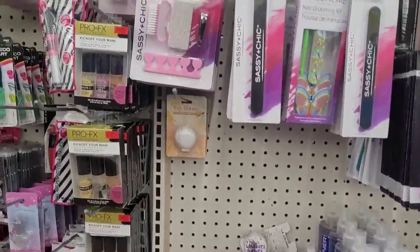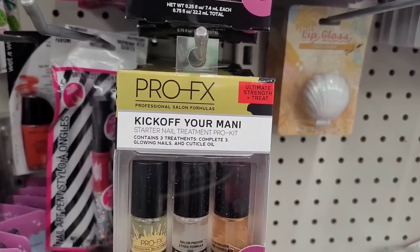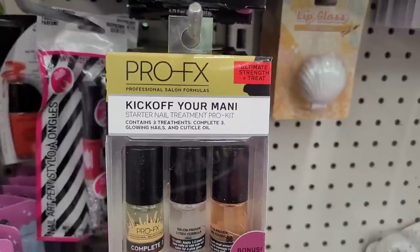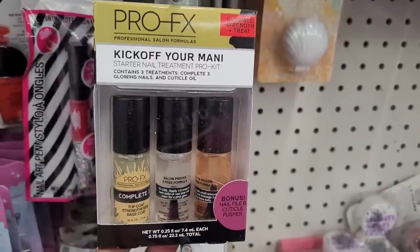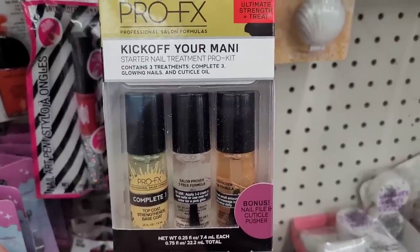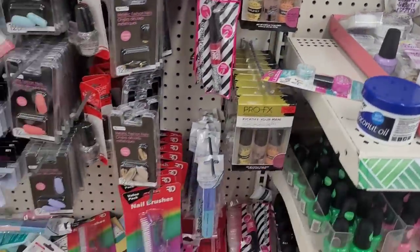Little seashell lip glosses — I don't think I've seen this. Look — Pro FX Professional Salon Formulas: 'Kick Off Your Mani' starter nail treatment pro kit, contains three treatments. 'Complete Three Glowing Nails and Cuticle Oil Ultimate Strength Treat' — that's a lot, tongue twisters in there! Bonus nail file and cuticle pusher — that's new. And then they have one up here that says 'Glowing Nails.' Hadn't seen those.